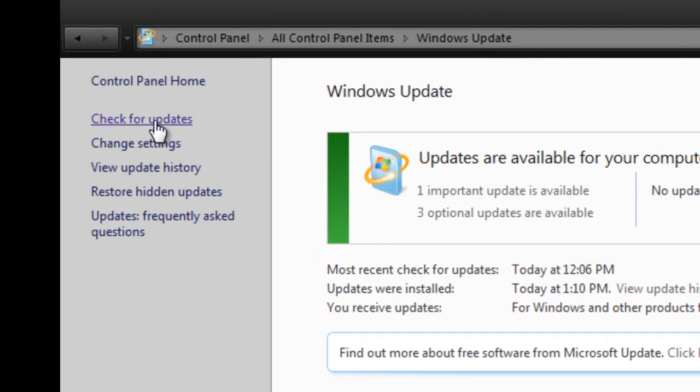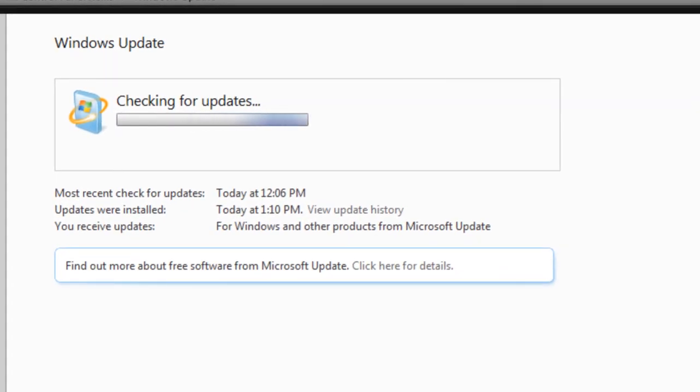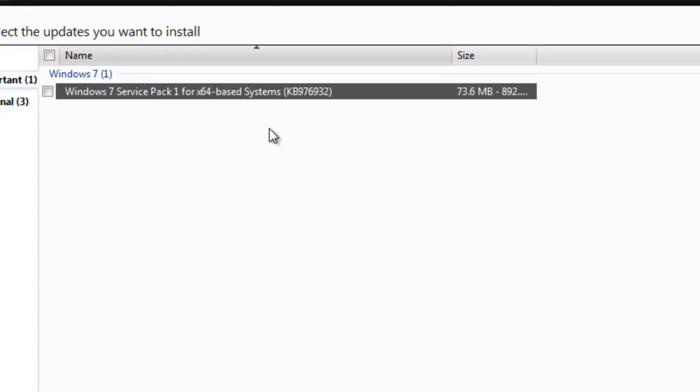Now click Windows Update, then click Check for Updates. Windows Updates will now check to see if there are any updates available. You'll see that updates are available for your computer. Windows 7 Service Pack 1 will not be in the Optional Updates — it will be in the Important Updates. You'll see it listed as Windows 7 Service Pack 1 for X64-based systems.